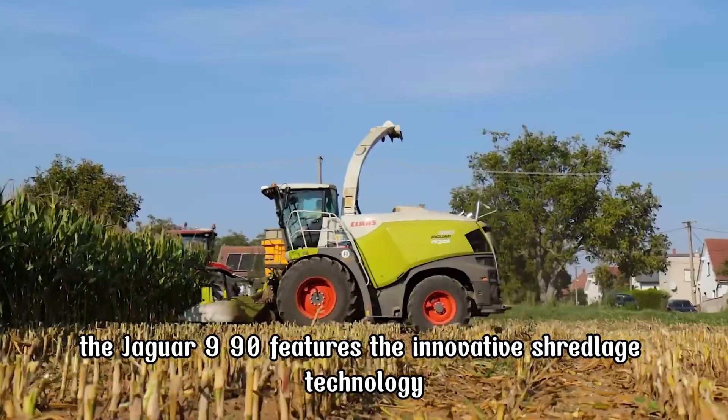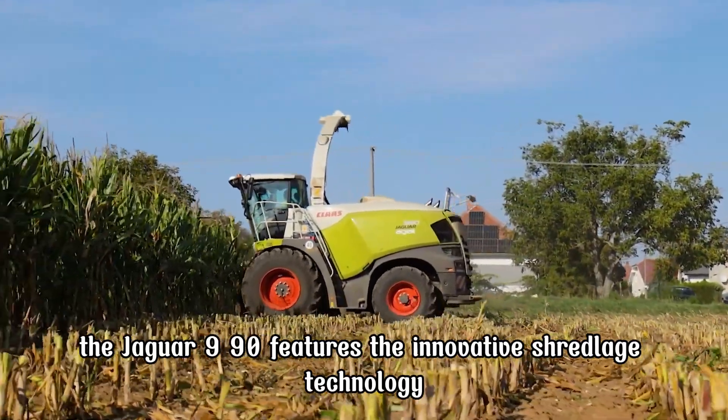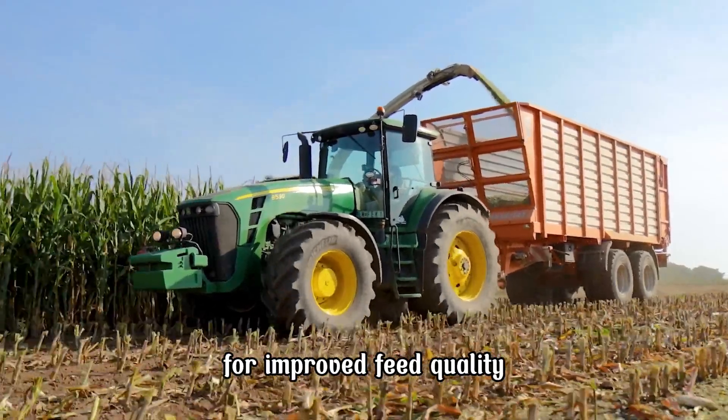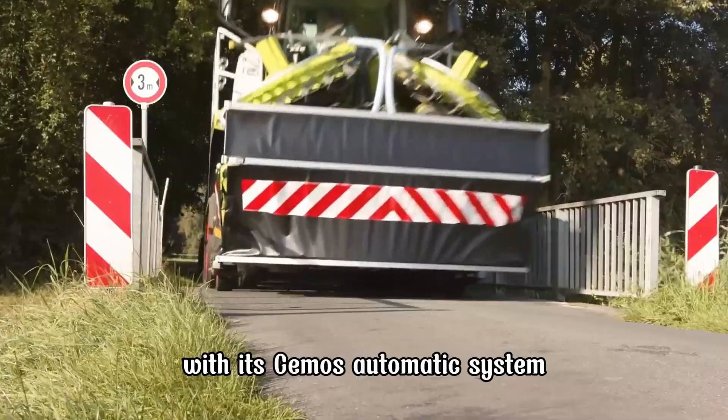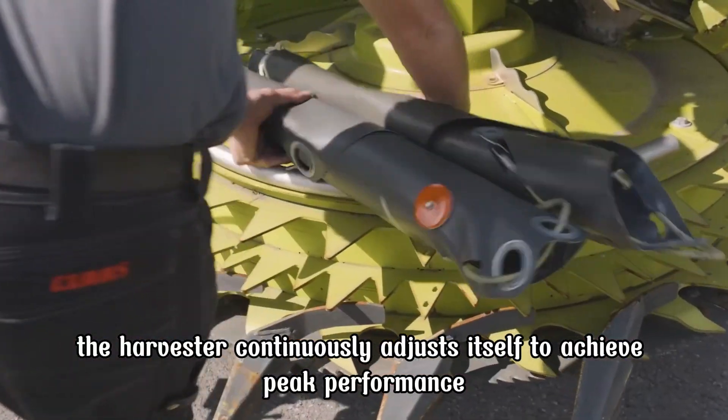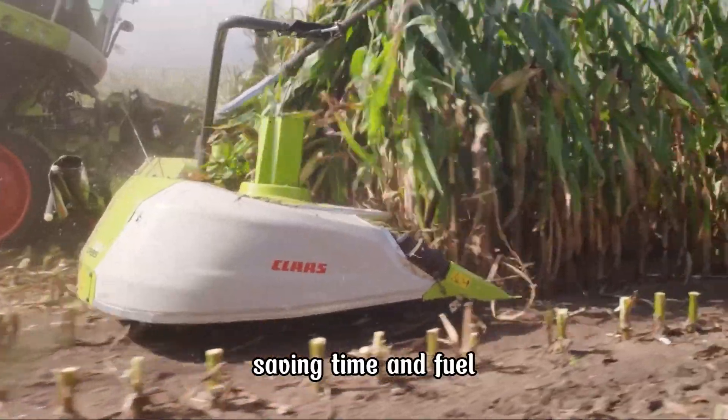The Jaguar 990 features the innovative shred-lage technology, which processes corn silage into optimal lengths for improved feed quality. With its CEMOS automatic system, the harvester continuously adjusts itself to achieve peak performance, saving time and fuel.